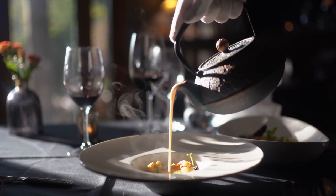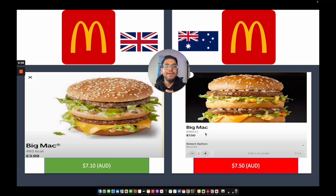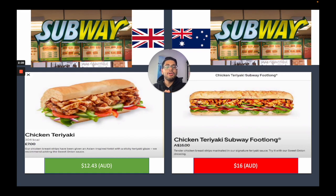When it comes to dining out, costs are influenced by the type of restaurant and its location. On average, a three-course meal for two at a mid-range restaurant in Australia might cost anywhere from $80 to $120, whilst in the UK you're looking at £50 to £80. A Big Mac from McDonald's costs $7.50 in Australia versus $7.10 USD equivalent in the UK — about 40 cents cheaper in the UK. A chicken teriyaki Subway footlong shows a massive $4 difference: $12.43 Australian in the UK versus $16 in Australia.